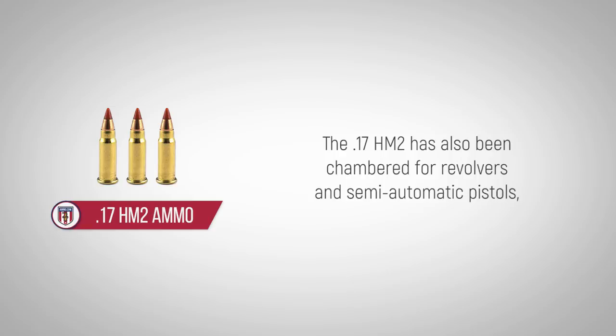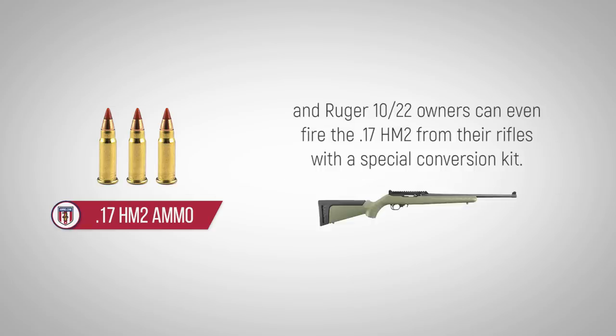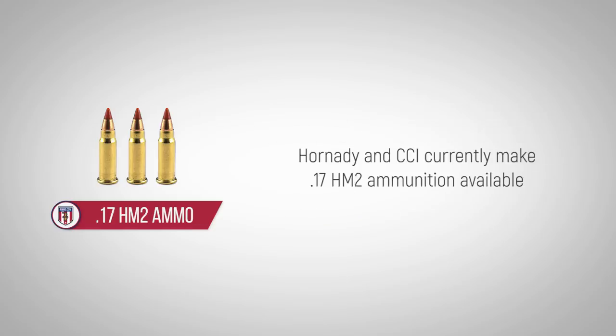The 17HM2 has also been chambered for revolvers and semi-automatic pistols, and Ruger 10/22 owners can even fire the 17HM2 from their rifles with a special conversion kit.